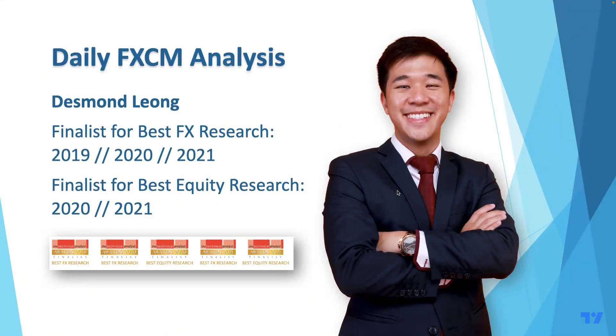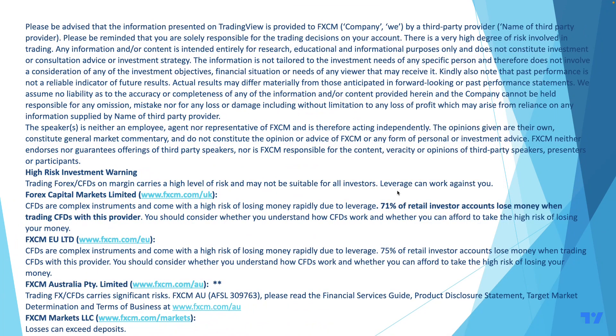Hey guys, welcome back to another daily analysis by FXDM. Remember, as usual, nothing should be construed as investment or trading advice, so please do your own due diligence before you trade.